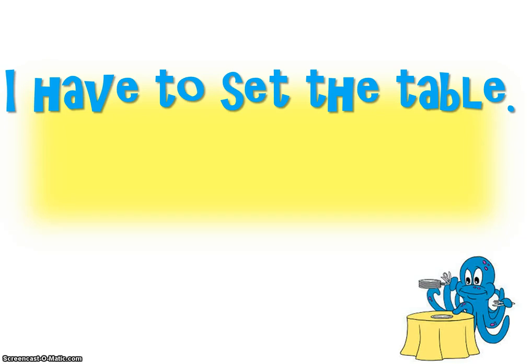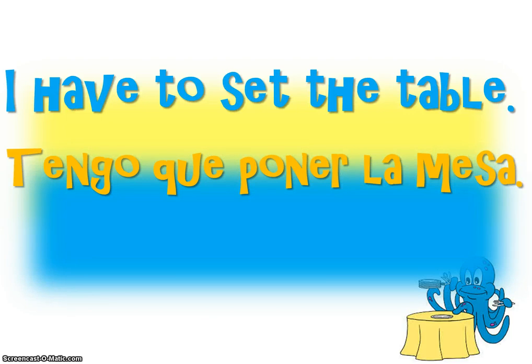Now you try. I have to set the table. Tengo que poner la mesa. Muy bien. Now you know how to say 'I have to set the table': tengo que poner la mesa.